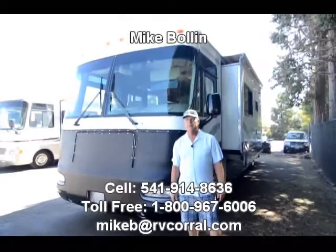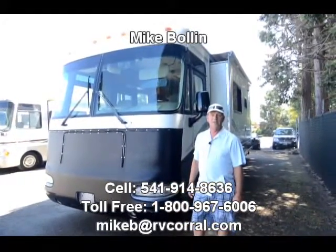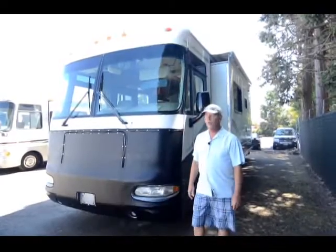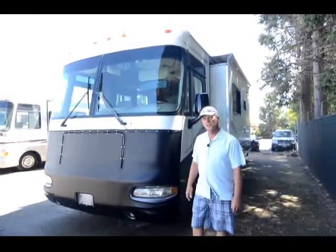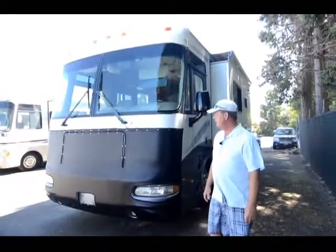Hi folks, my name is Mike Boland here at the RV Corral in Eugene, Oregon. I'm going to show you this beautiful 1999 Triple E 35-foot motorhome that I just took in on trade — and it's just immaculate.